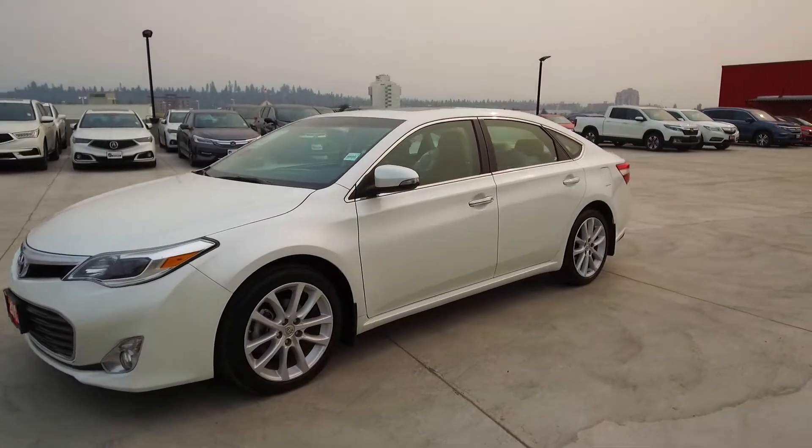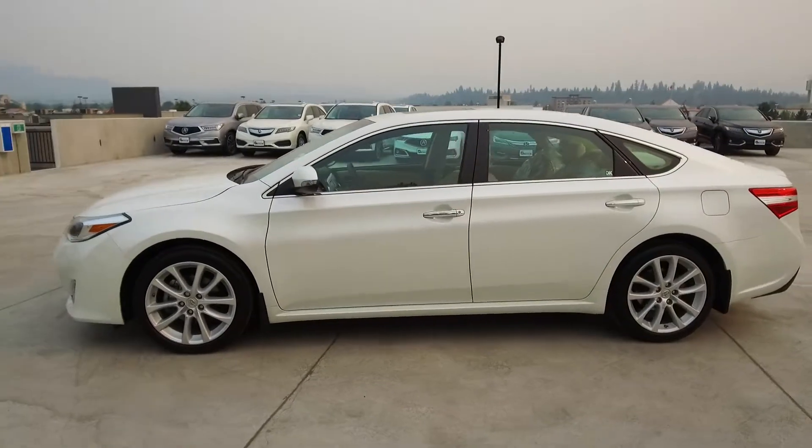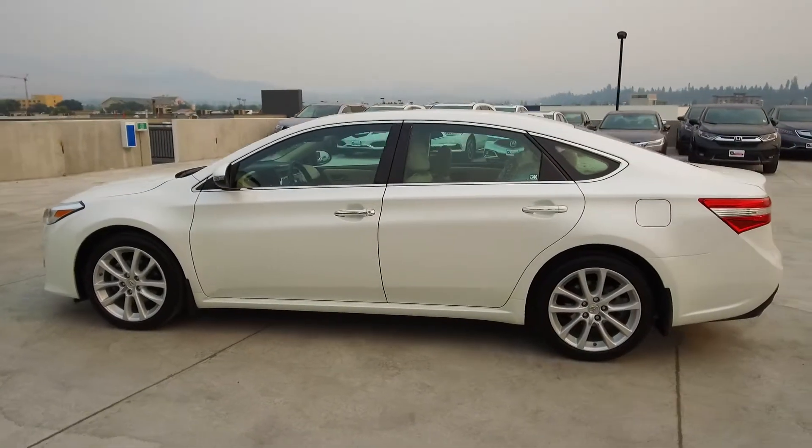This Avalon has had no accidents or damage, is a BC vehicle, was kept in a garage, and comes with extra keys and remotes and fog lights.